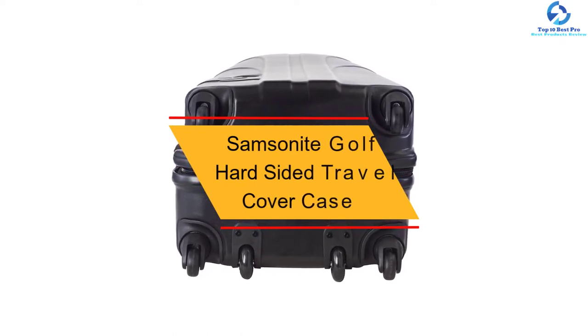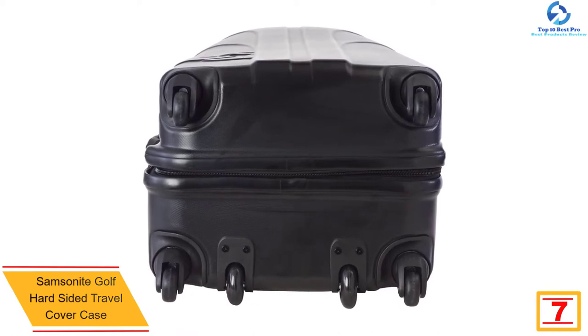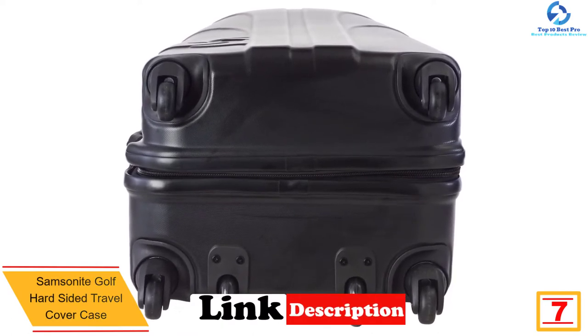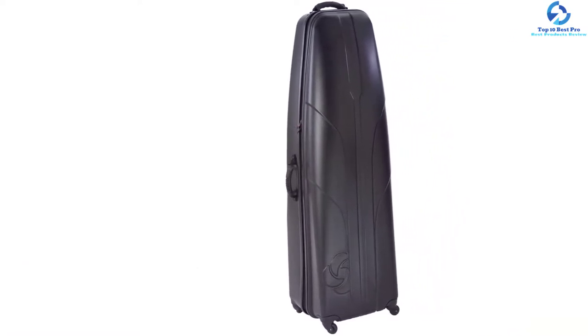At number seven, we have the Samsonite Golf Hard-Sided Travel Cover Case. Many people prefer a golf bag with a hard case, and if you're one of them, this is the perfect option. It comes in two different colors. In spite of the hard case, it is not that heavy — the solid ABS construction means the weight is on the lighter side.